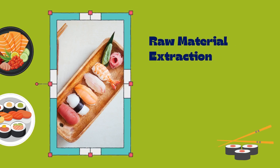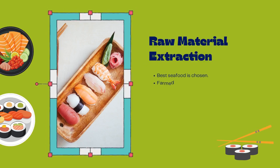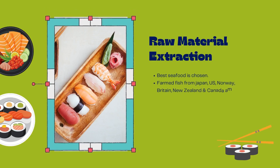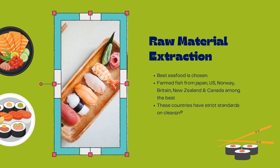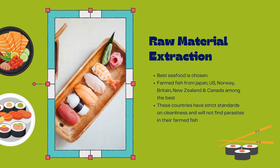The second cycle is raw material extraction. In this cycle, the best seafood is chosen. Mostly farmed fish from Japan, US, Norway, Britain, New Zealand, and Canada are among the best. These countries have strict standards on cleanliness and will not have parasites found in their farmed fish.